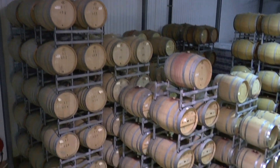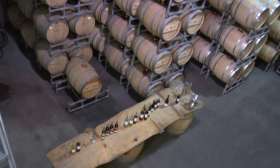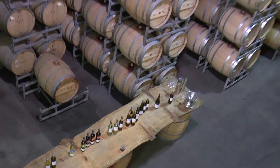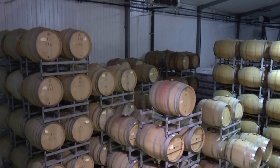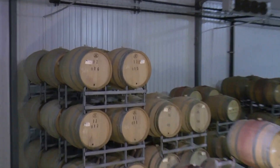We have two barrel sizes that we use. Most commonly our standard barrique — these are 225 litres, so they hold around 300 bottles of wine. This one here is our hogshead; these ones hold 400 bottles of wine.